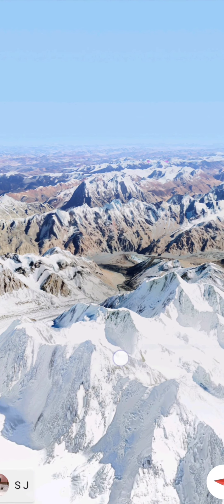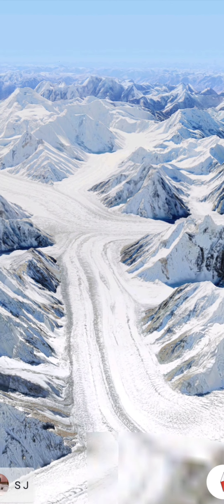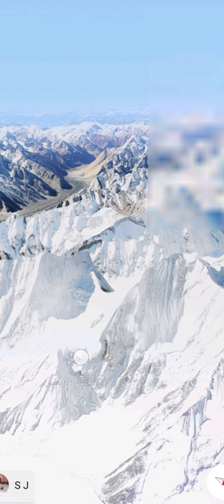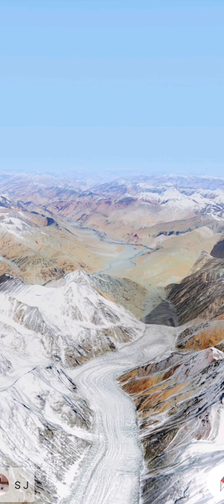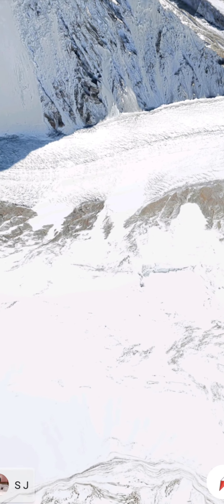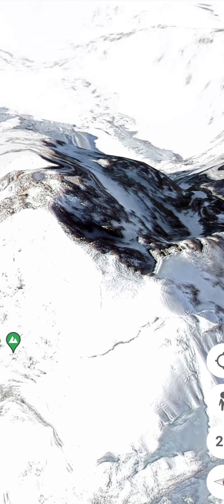I need to recenter the map because I was seeing Gujarat on top of Kashmir. Now we are in Ladakh and we will see the K2 mountain, the tallest mountain in India — second tallest in the Himalayan mountain series after Mount Everest. This mountain range is called the Karakoram, and I think there is one more name — Godwin Austin or something like that.